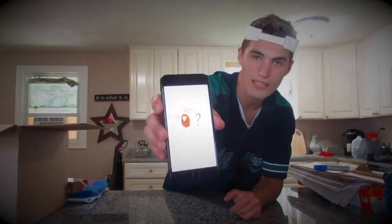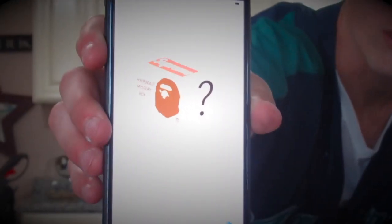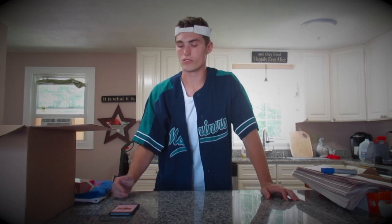So here's my listing right here I had on my eBay. I'm not sure if you can see that, but it's pretty big. All it says: Hypebeast mystery designer box — Supreme, Kanye, Gucci, Bait — 200 bucks. So basically they buy for 200 bucks, it's guaranteed to exceed its asking price and value, and it consists of those different brands — Supreme, Kanye, any of those type of things.